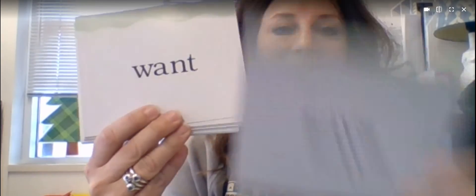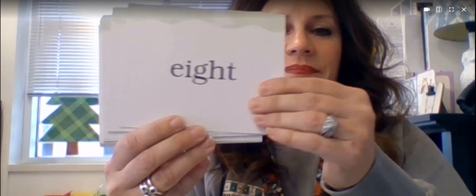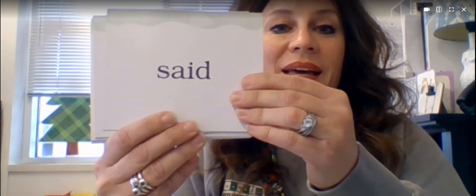Now let's practice with some sight words. There, something, says, want, together, they, ate, do, said, some.